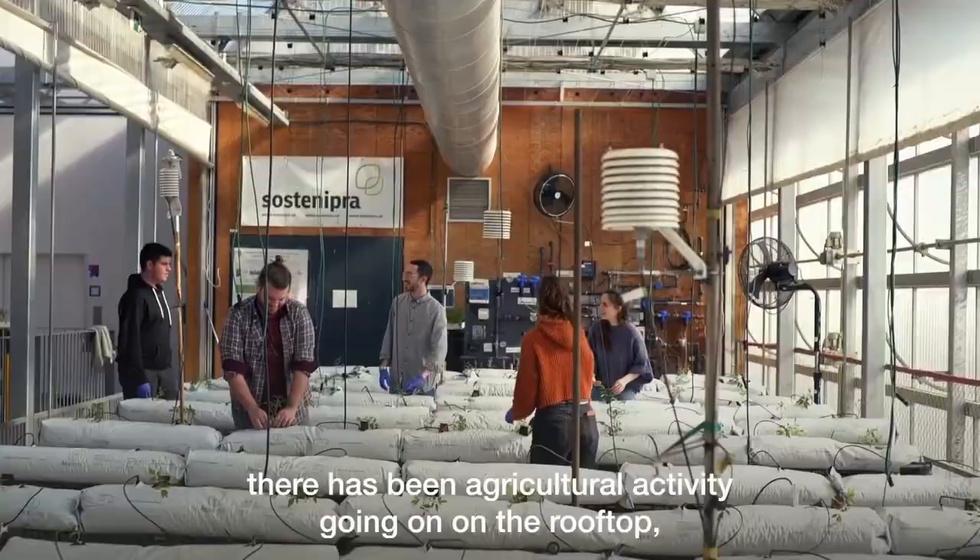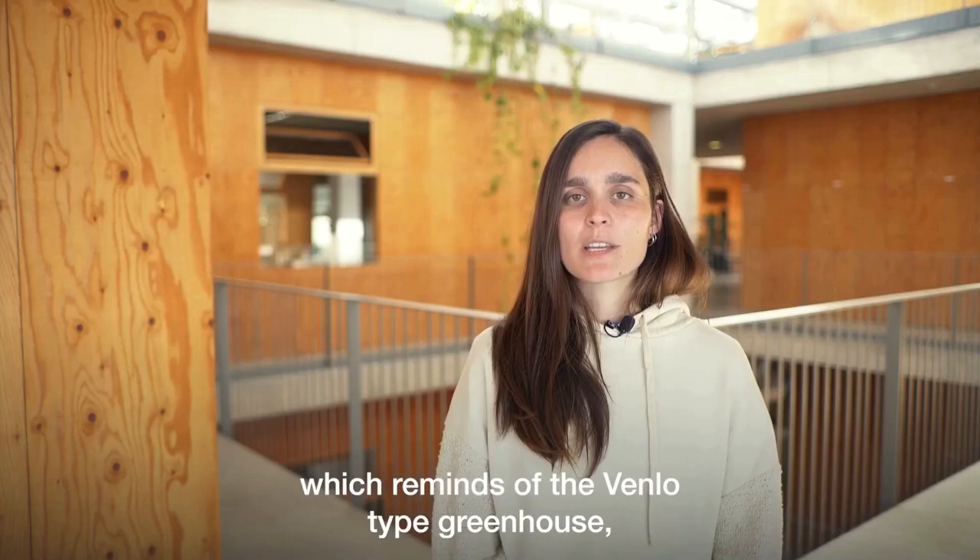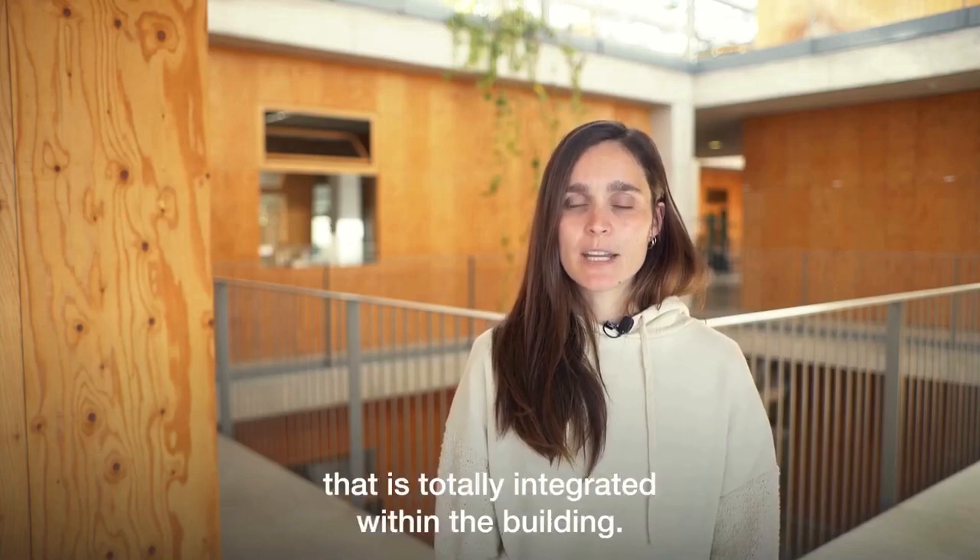Almost since the beginning there has been agricultural activity going on on the rooftop, which resembles a Venlo type greenhouse that is totally integrated within the building.